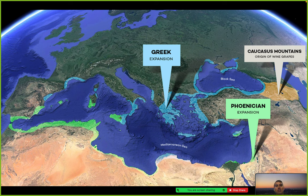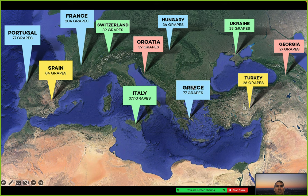Here is the Greek expansion from the Caucasus Mountains into the Black Sea, through the Mediterranean, into northern parts of Africa and southern parts of France and Spain. As you can see, lots of influence in the Greek expansion — Croatia, Hungary, Ukraine, Georgia, Turkey — all have under 40 different varieties of grape strains.